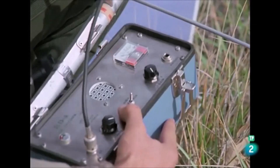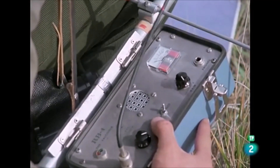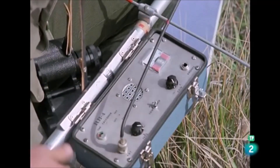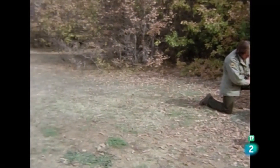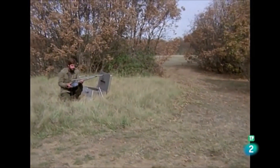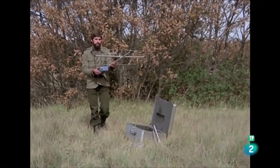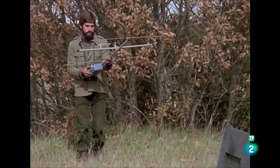Carlos acopla la caja receptora a la antena. De esta manera, las posibilidades de recepción se amplían. Y ahora, nuestro amigo se va alejando para probar la potencia emisora antes de soltar a nuestro búho cautivo.